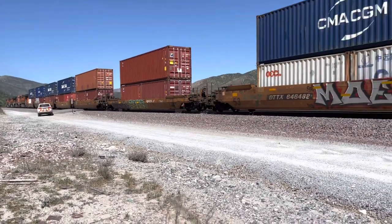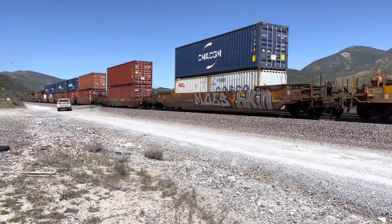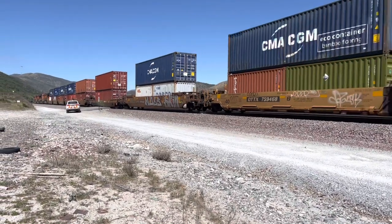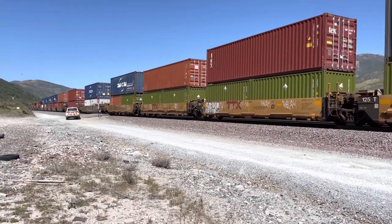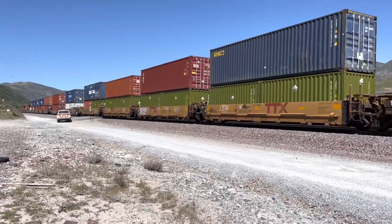Got a tie-down train just past this on main track number two. Just like a tanker train, maybe some other cars in there. See the open containers.